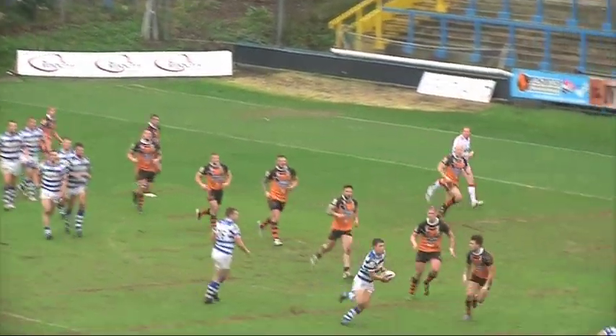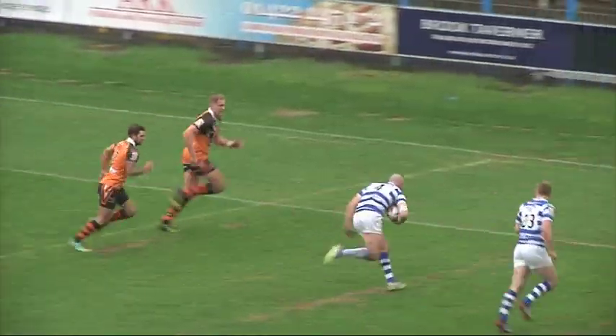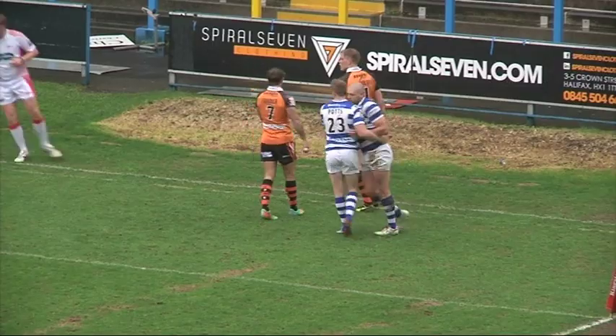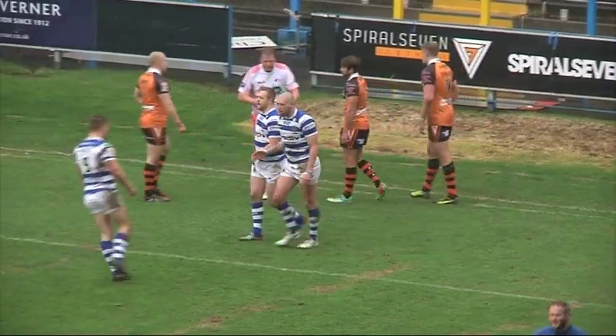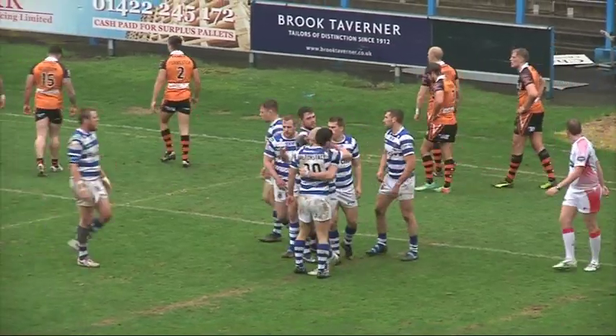Salton Storm from the scrum, going across the defence, and gets the ball away to Ben Heaton. And Ben Heaton will slide over in the wet conditions, and Halifax extend their lead here.